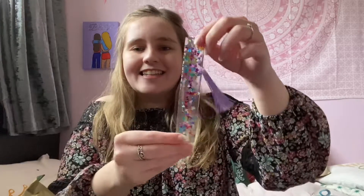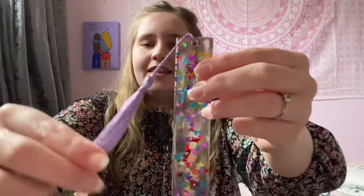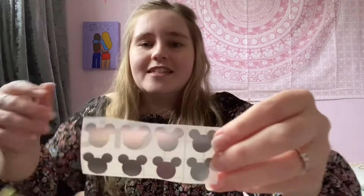The first thing in there is this bookmark — I was actually going to buy one of these. It's a resin bookmark with Mickey sequins and then it has a purple tassel on it. This is really really cute, I love it. Next thing in there is some stickers — these are Mickey Mouse outlines and these are perfect because I've recently started journaling and I've been looking on Etsy at stickers, so I actually really need some to put in my journal.